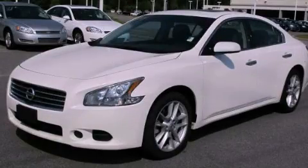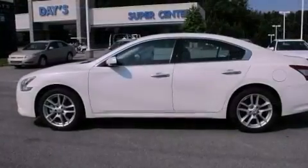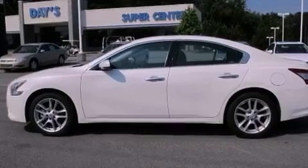This is a 2011 Nissan Maxima. It has a 3.5-liter six-cylinder engine and a continuously variable transmission.